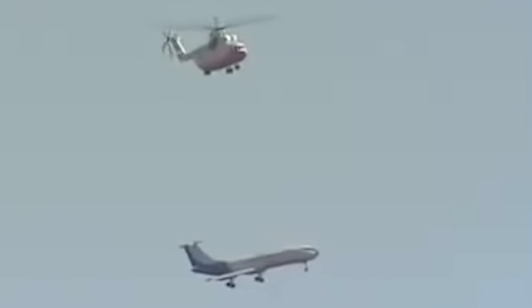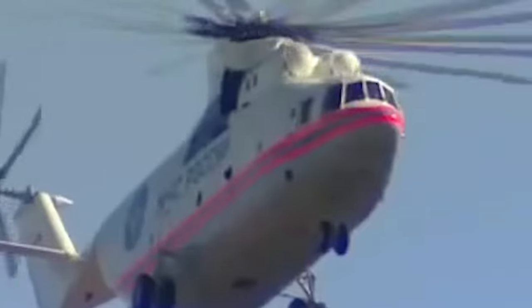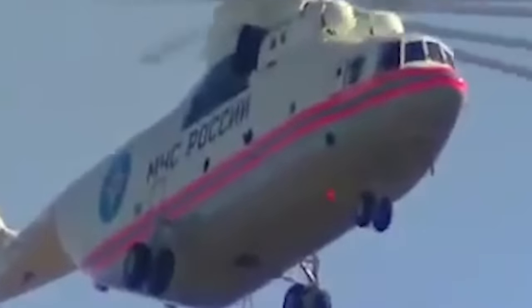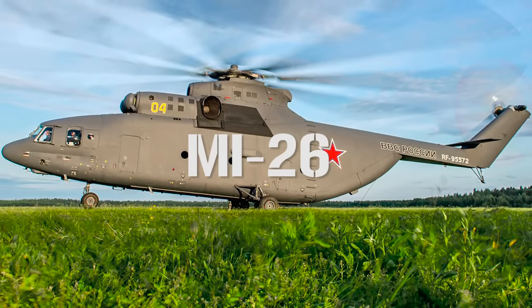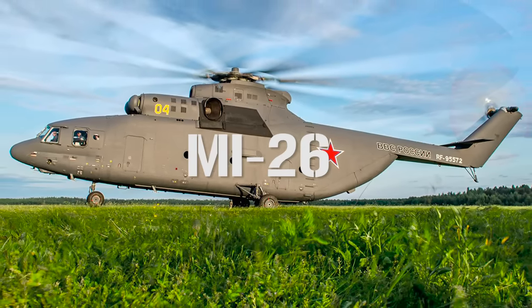If you've ever wondered whether a helicopter would be able to lift a passenger airline, I can confirm that not only is it possible, but the Russians did it just a few years ago. The giant workhorse that day which lifted the Tupolev Tu-134 airliner was none other than the legendary MI-26 helicopter — the largest, most powerful helicopter to ever go into serial production.